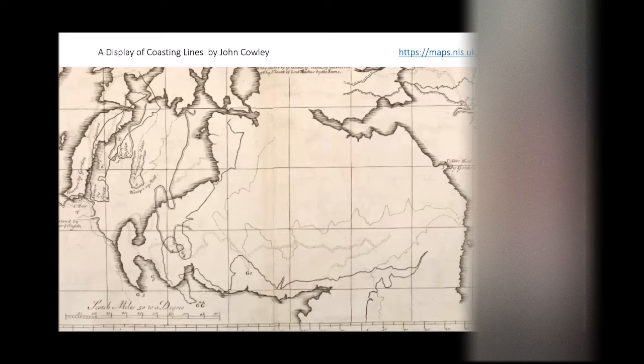I only came across this map fairly recently. It's by John Cowley and done in 1734. The full title goes: 'A display of the coasting lines of six several maps of North Britain showing the disagreement between geographers in their representations of the extent and situation of the country.' The long and the short is that the geographers didn't know where Scotland exactly was.